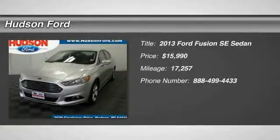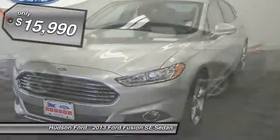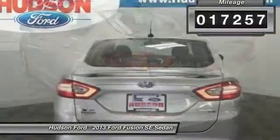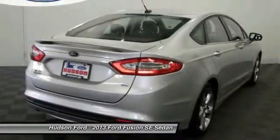The 2013 Fusion. You can have both impressive power and great economy in a Fusion, and it's priced below $20,000. This vehicle has less than 20,000 miles. A vehicle like this doesn't come along every day. Come in and get it before someone else does.